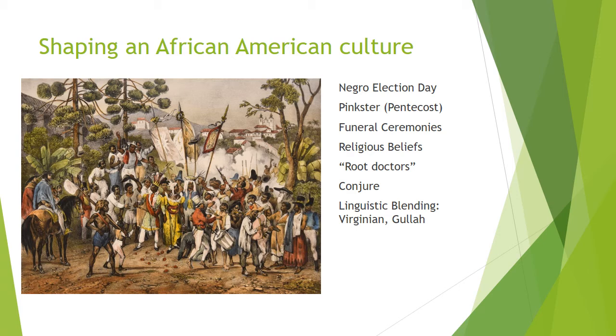These practices fused African traditions, English traditions, and Native American knowledge of botanical remedies. Root doctors or Negro doctors skilled in botanical medicine were sought out for advice when people were sick, when they wanted to have their futures predicted, or when they needed magical charms or potions.